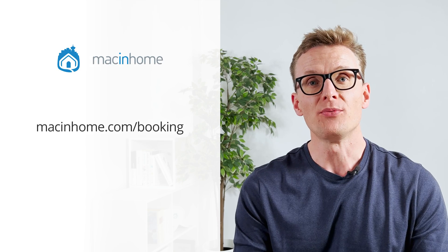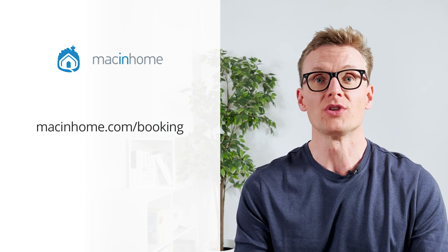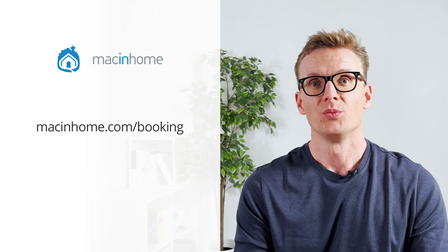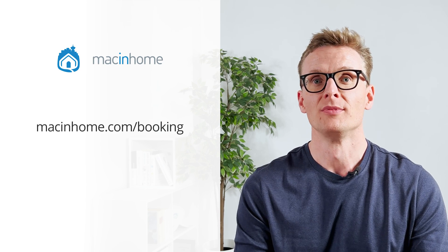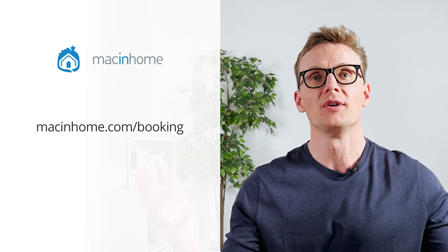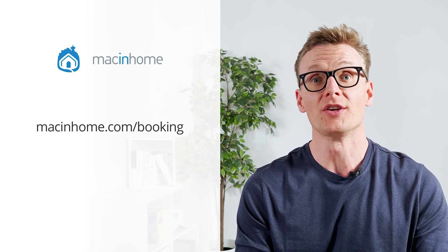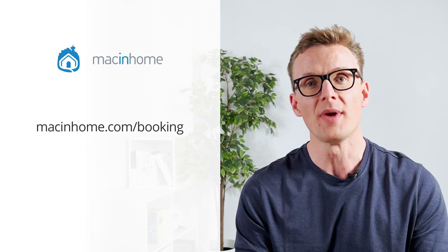If you found this helpful and you want some private Mac coaching with me or someone from my team, just head to macinhome.com/booking. We work with people all over the world and will help you with whatever is on your Mac problems list — and you will never feel judged or shamed for whatever mess you are in.